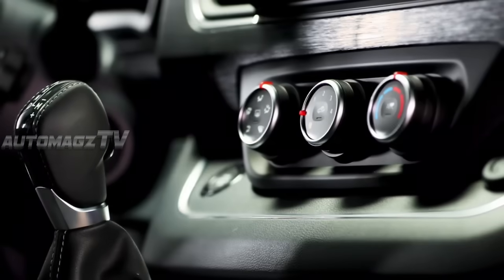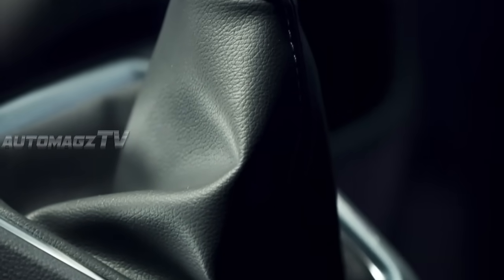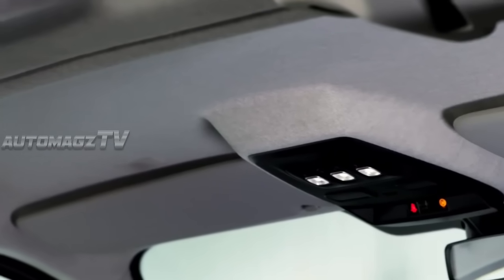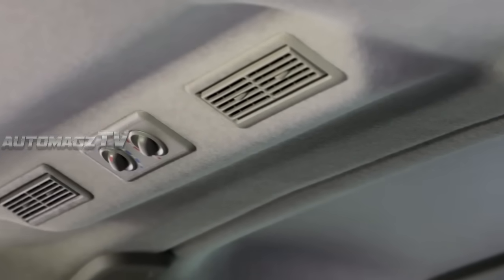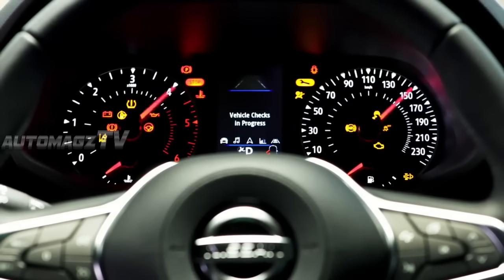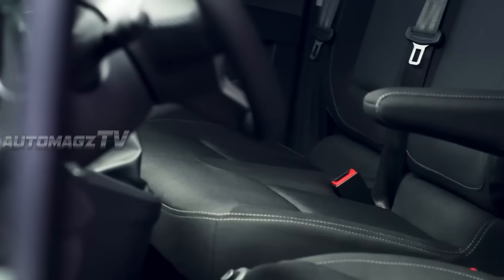Bigger changes occur in the cabin, as the NV300 adopts an all-new dashboard that features higher quality materials and a more upscale design. Drivers will also find a new steering wheel, modern switchgear, and a freestanding 8-inch infotainment system with Android Auto and Apple CarPlay compatibility.